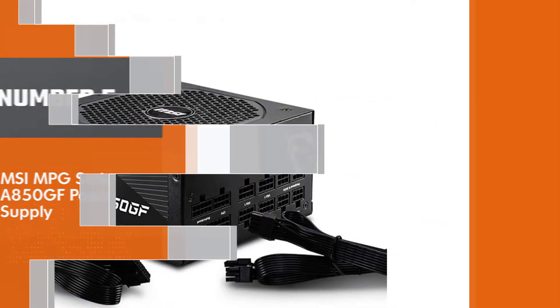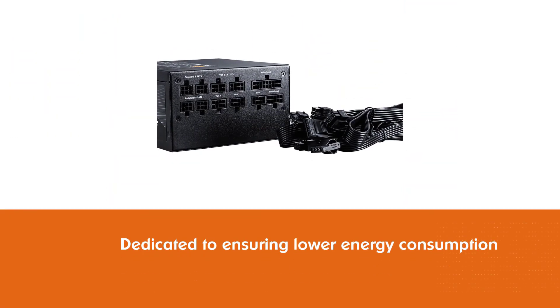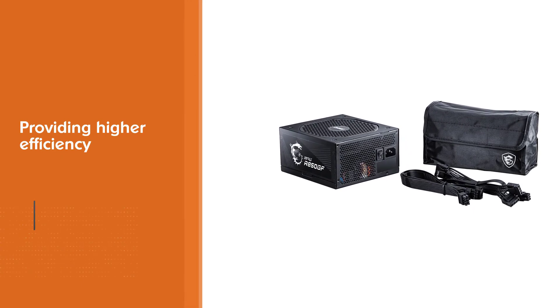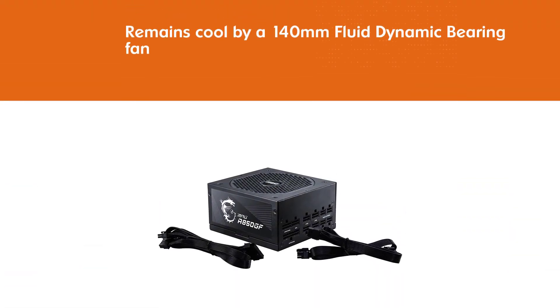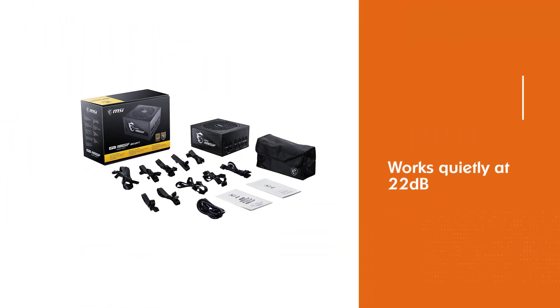Number five: MSI MPG Series A850GF power supply. This excellent power supply also comes with an 80 Plus Gold efficiency rating, indicating it is dedicated to lower energy consumption and higher efficiency. It remains cool thanks to a 140 millimeter fluid dynamic bearing fan and works quietly at 22 dB. The HDB fans are famous for having a longer lifespan than sleeve bearing fans, meaning you can use this PSU for many years.